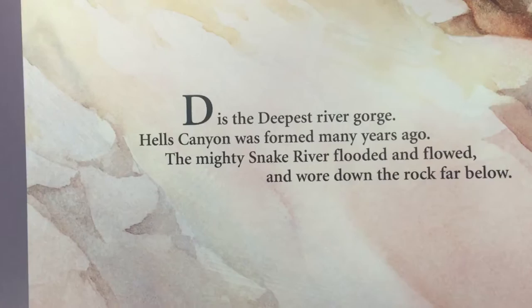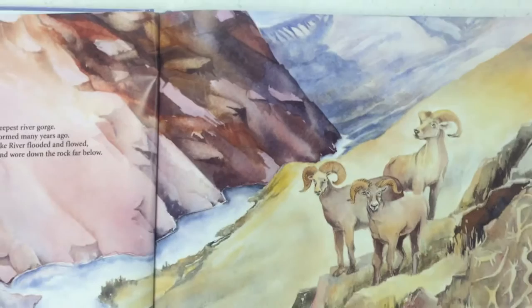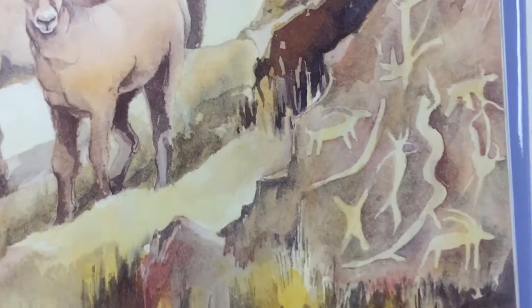D is the deepest river gorge — Hell's Canyon. Formed many years ago, the mighty Snake River flooded and flowed and wore down the rocks below. I've been down this canyon on a raft. I don't see anybody rafting in this picture, but I do see mountain goats up there, and you can see how the Indians have drawn pictures of animals on the rocks.